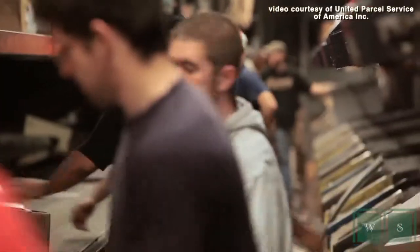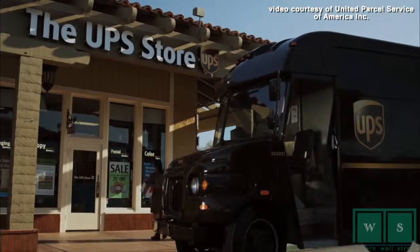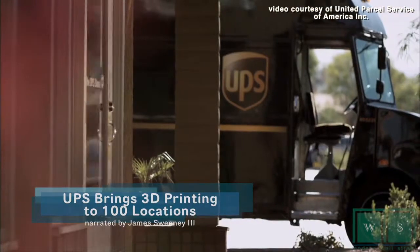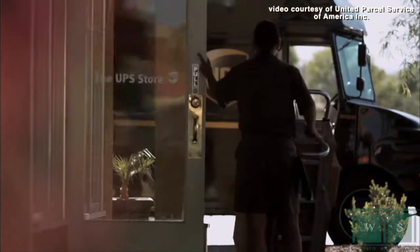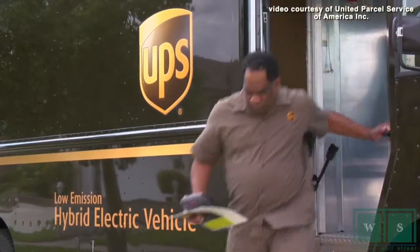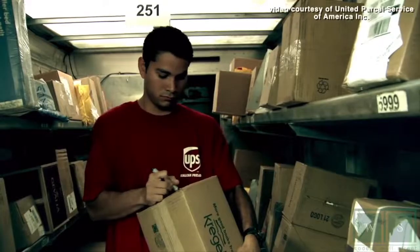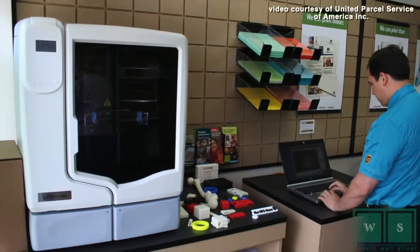Can't afford your own 3D printer? Well, just make your way over to the UPS Store. The UPS Store announced plans this week to bring in-store 3D printing services to nearly 100 stores across the nation, labeling itself as the first national retailer to do so. With the UPS system, customers can submit their own designs for objects like product prototypes, engineering parts, and architectural models, printed on a professional quality 3D printer made by Stratasys.